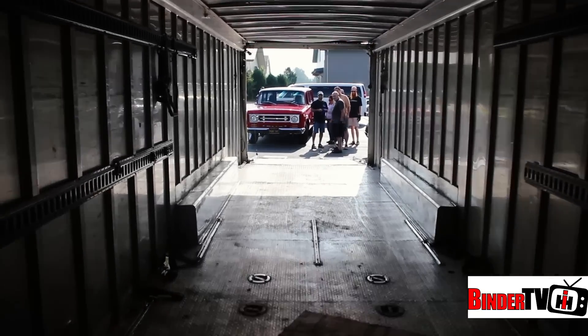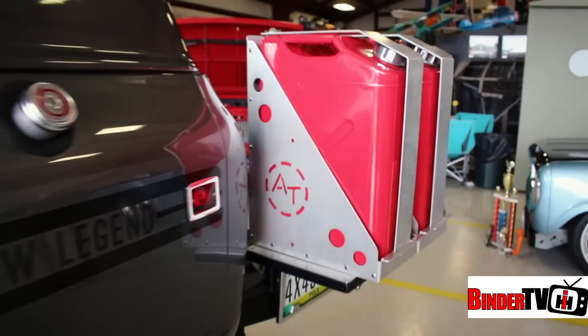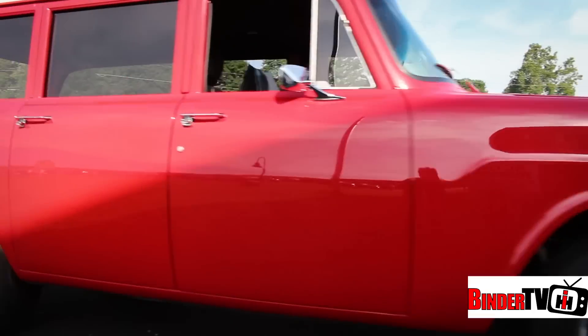Today on the Great American Build-Off, it's go time. We're here at the 30th Annual Scout and All Truck Nationals to check in with our team entries in this year's Great American Build-Off.